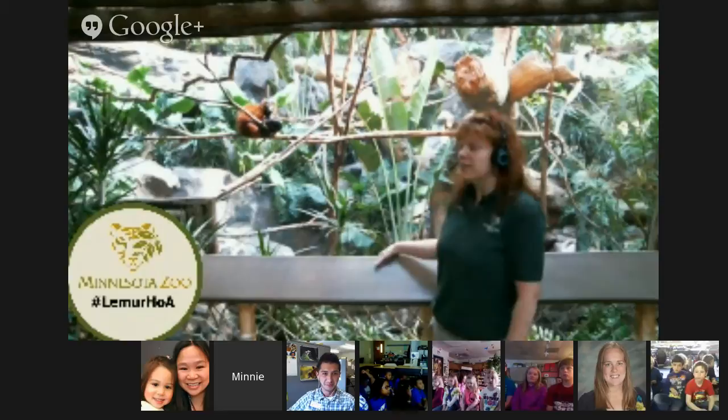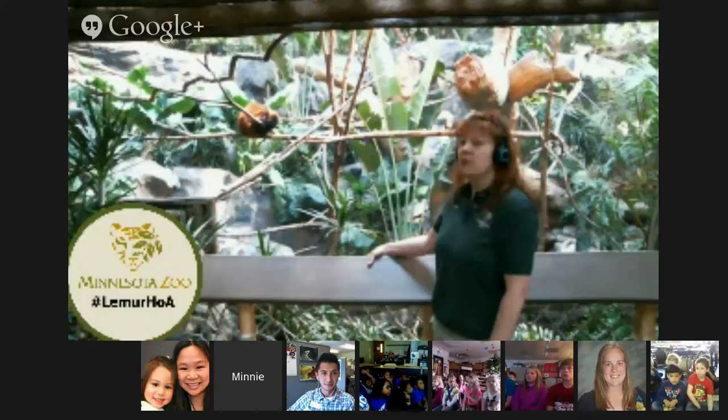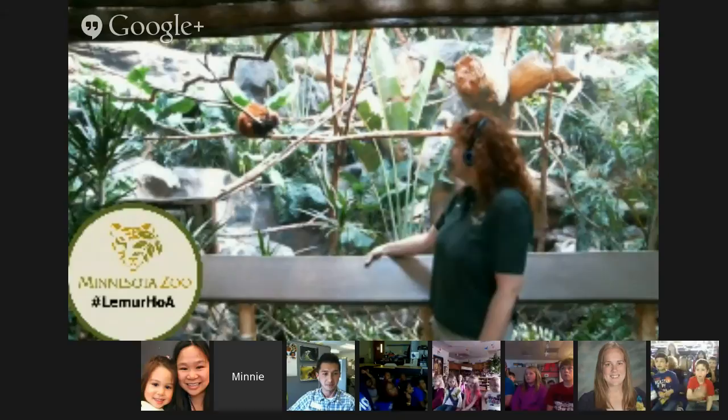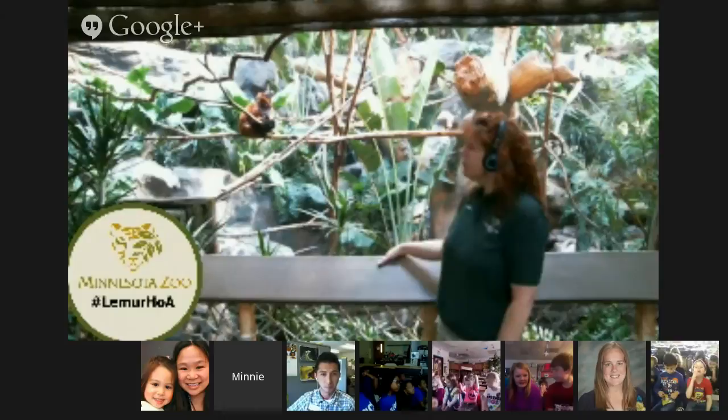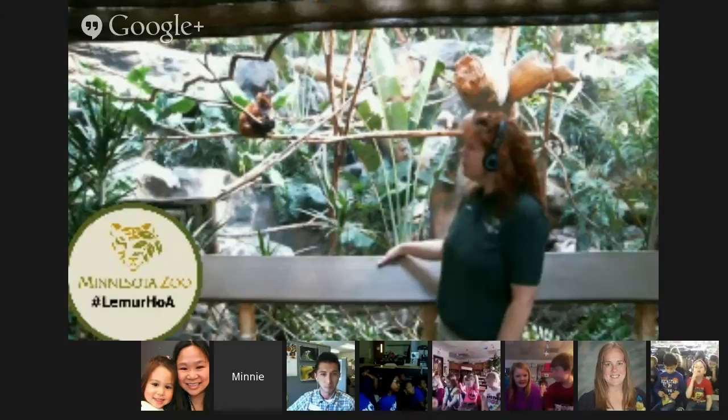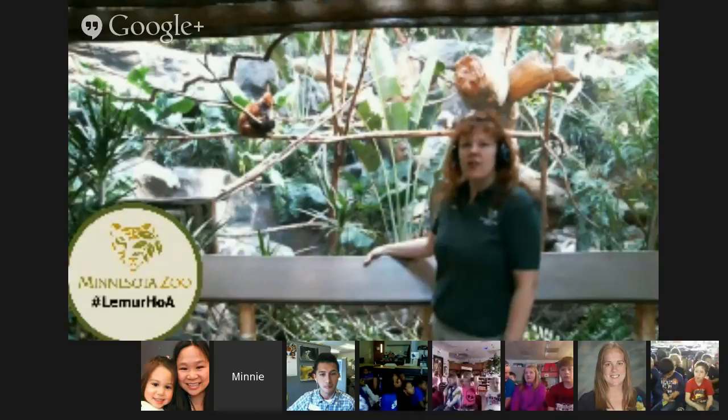You can kind of tell why they get their name — they've got nice, fluffy, red fur. They've also got a really long tail. You can't really see it right now because our female has it all curled up around her body, but they use that tail for balance. These guys live in the trees — they're arboreal. Arbor means tree, so arboreal animals live up in the trees. They do a lot of climbing around on logs, branches, and vines, way up high in the canopy, and they usually don't go to the ground at all.